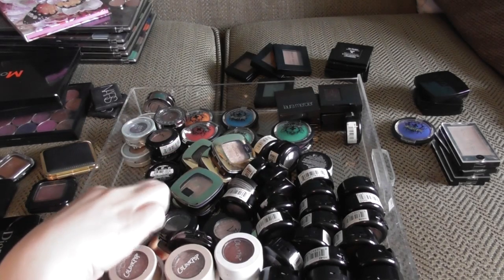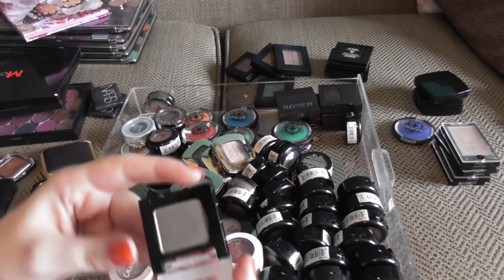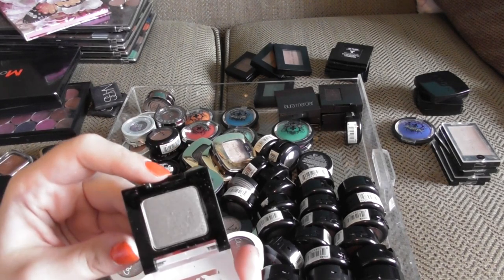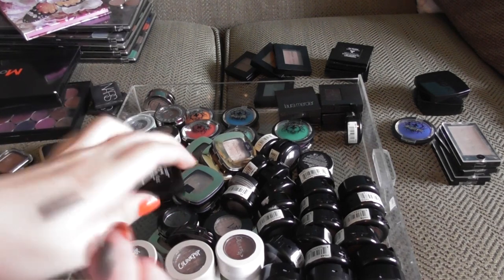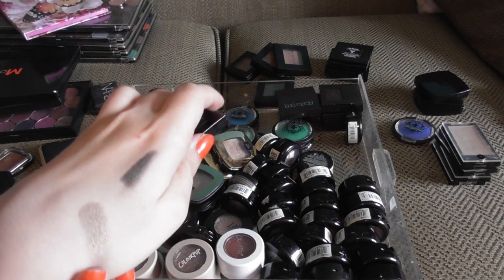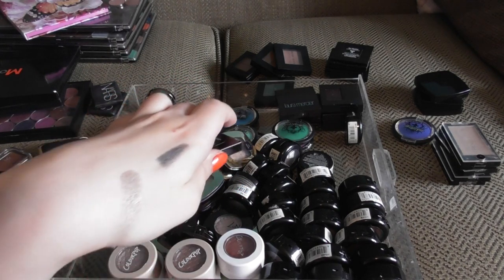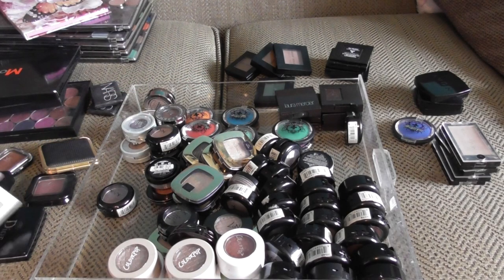I have a Benefit shade down here — this is Where There's Smoke. It's just this gorgeous, sort of, taupe. It was very unique at the time; now it's very blasé, but at the time it was the biz.